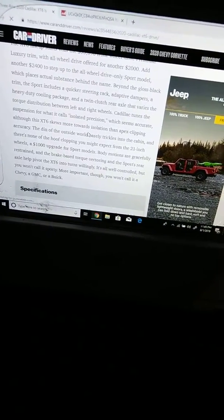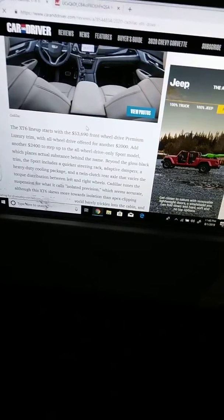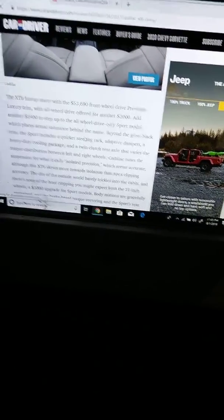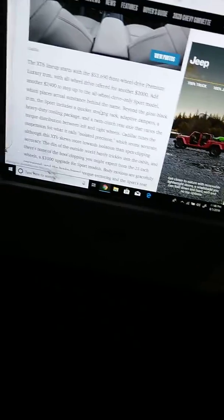This car has a front-wheel drive Premium Luxury trim, with all-wheel drive offered for another $2,000 or $2,400. There's also a step-up all-wheel drive-only Sport model.